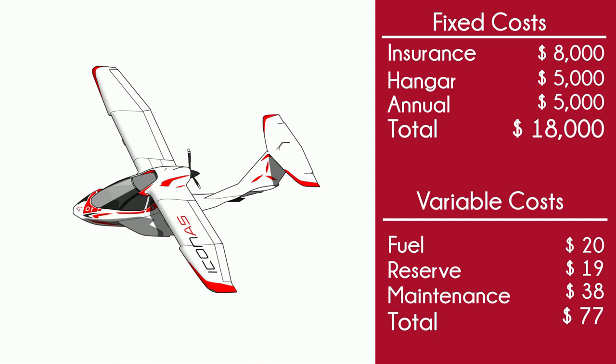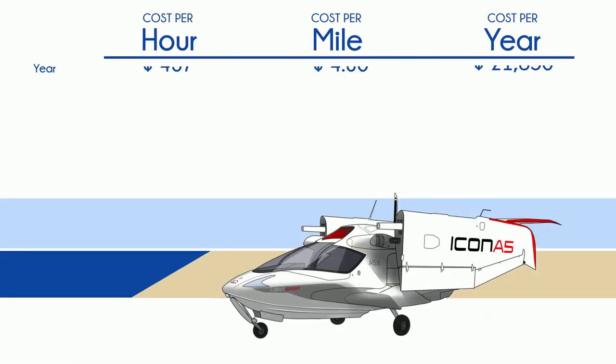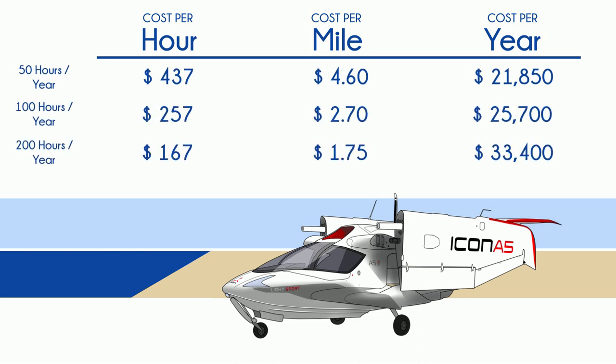You may think I'm exaggerating these numbers, but all of these numbers actually came directly from Icon themselves. Add it all up and the cost to operate is really high. If you're seriously considering an Icon, you'd be doing yourself a huge favor to investigate things like the Super Patrol, the C-Max, the C-Ray, and the Carbon Cub SS.